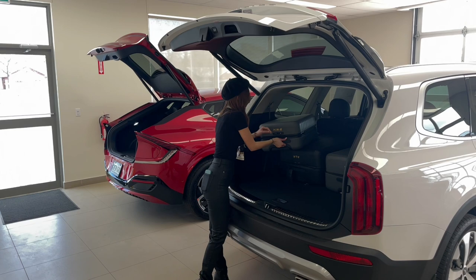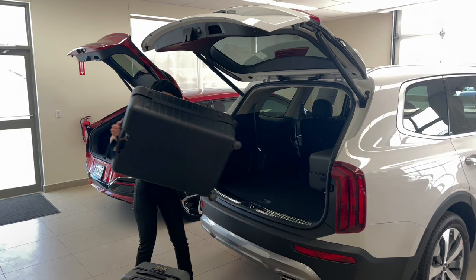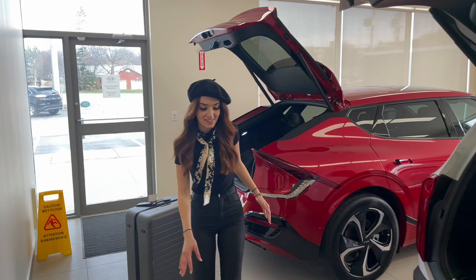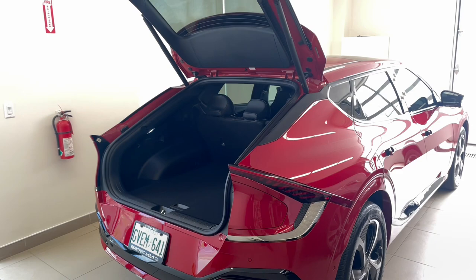If there's only two people traveling, you can fold the middle row down and put even more luggage — if you're a heavy packer like me. This is quite the workout! All right, and our most popular car as of recently: the EV6. Looking from the outside it doesn't look like there's too much room in there — let's see if we can fit four suitcases in.